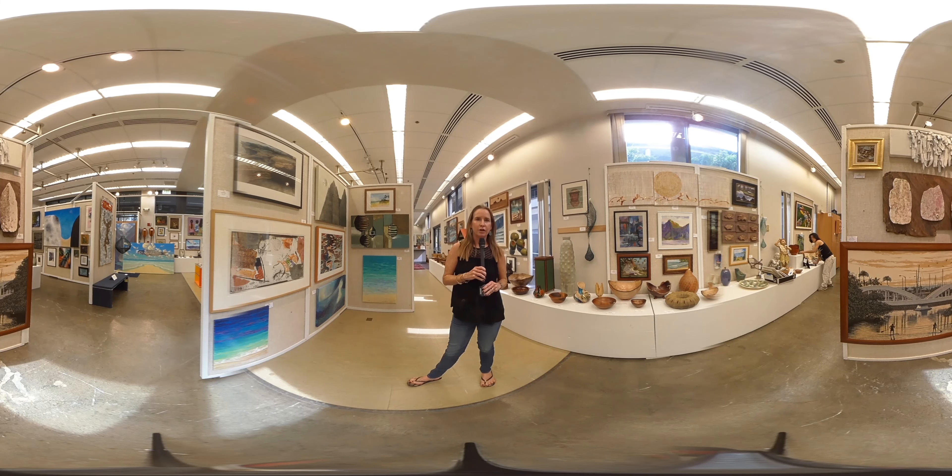The Punahou Carnival Art Gallery is open from 11 in the morning to 11 at night both Friday and Saturday night. Please come by, check out the most amazing work from the state of Hawaii, and pick out a bowl or a painting or a watercolor to take home. Thanks.